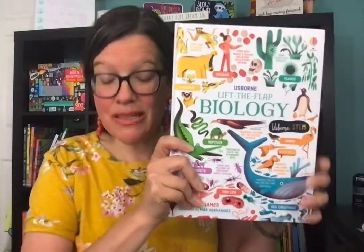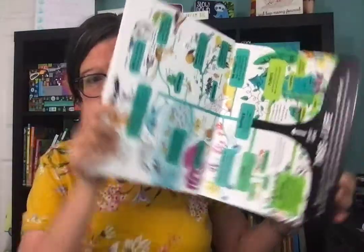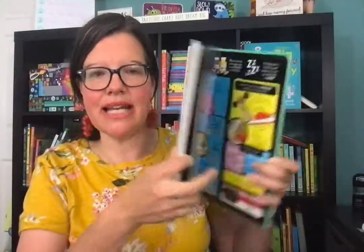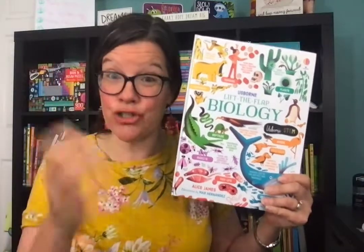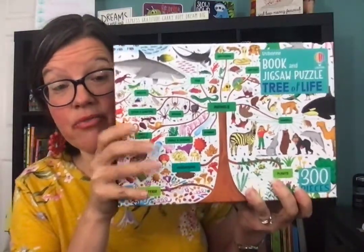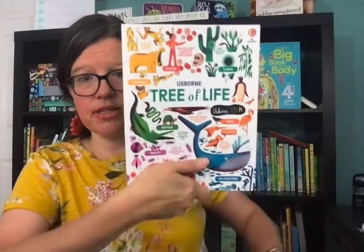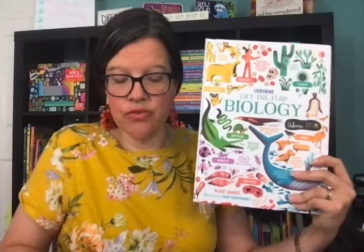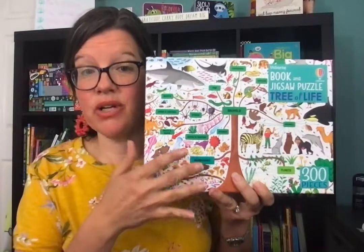Some other great science resources: first semester is biology, and this is Lift the Flap Biology. I usually tutor the early elementary age, so drilling the grammar memory work is key, but for science projects it was helpful to have pictures to show them. This one is brand new. I also want to highlight the Jigsaw Tree of Life puzzle — it's a 300-piece puzzle that also includes a book, essentially a non-flap version of Lift the Flap Biology. Both are $14.99, so you can get the flap book or the non-flap book with the puzzle for the same price.